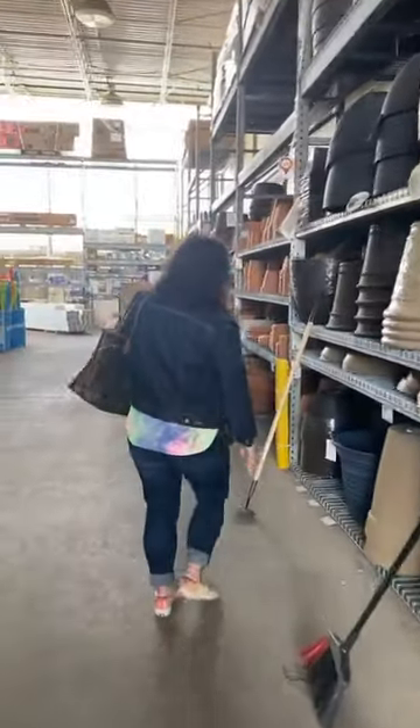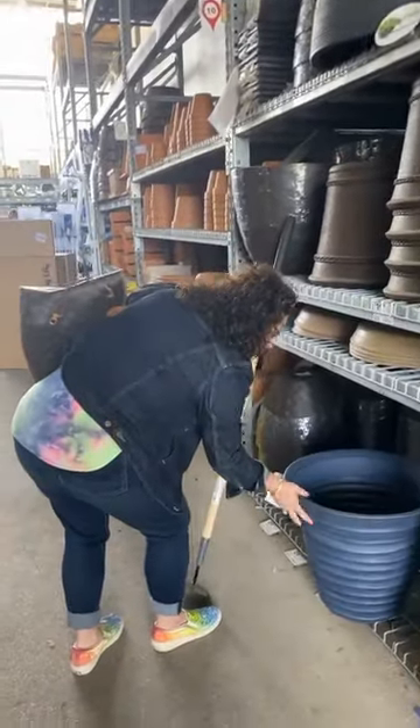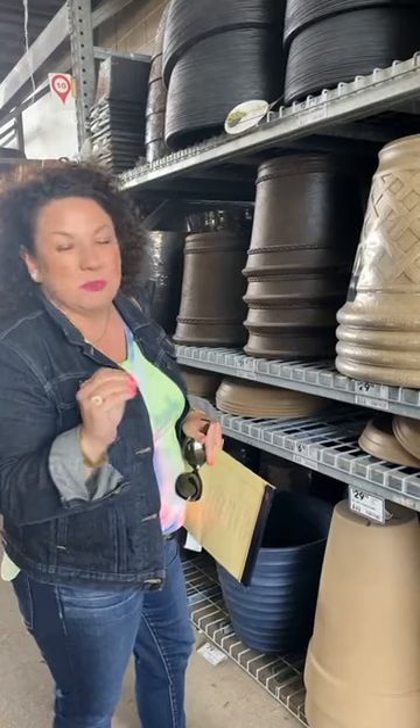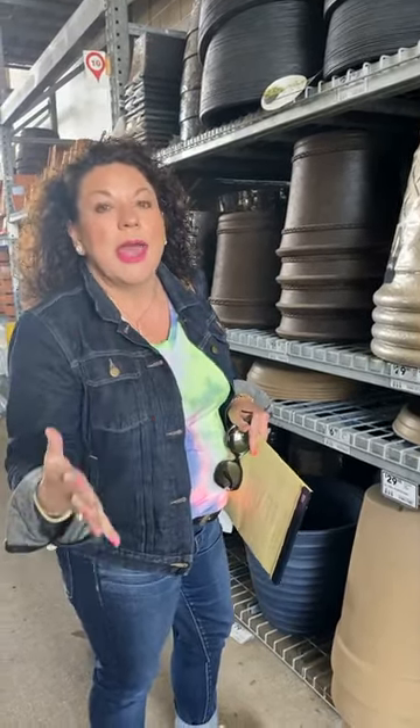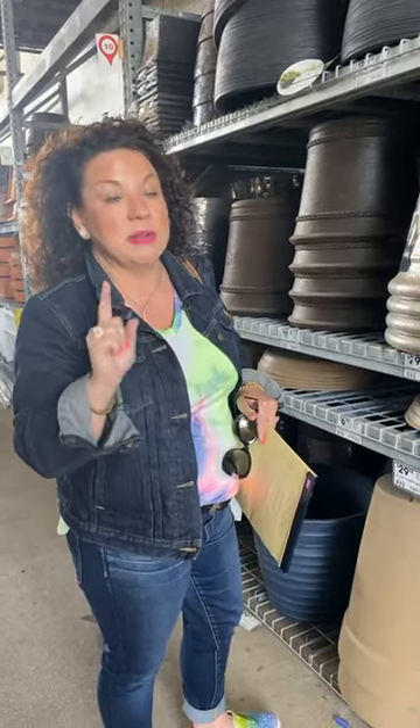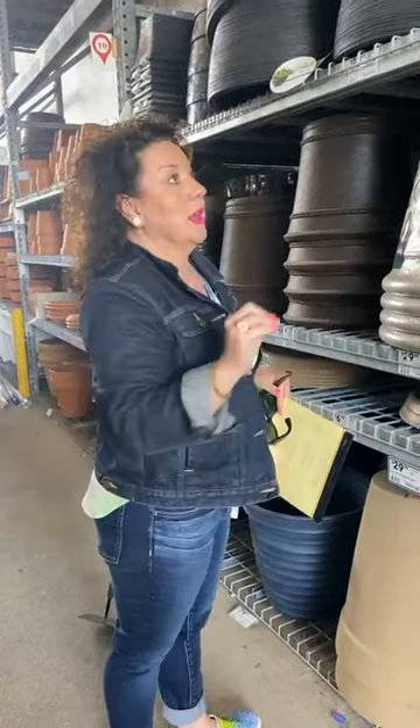People ask me a lot about what kind of pots to get. I really like the resin ones because they don't break in the wintertime. If you get plastic ones, they're going to break and you can't leave them outside. If you get concrete or resin, they're going to last a lot longer, especially by your front door. Does anybody have faux topiaries? That is my number one recommendation to make your house really pretty with green foliage all year long.